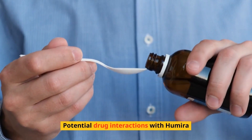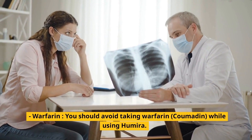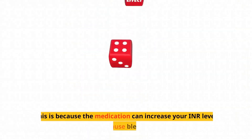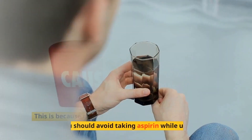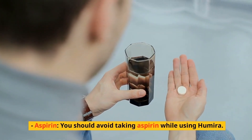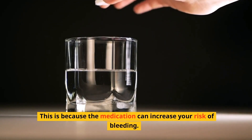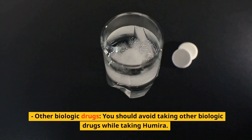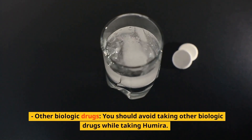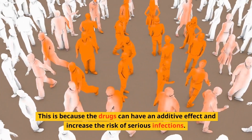Potential drug interactions with Humira. Warfarin (Coumadin): you should avoid taking warfarin while using Humira, because the medication can increase your INR levels and cause bleeding. Aspirin: you should avoid taking aspirin while using Humira, as it can increase your risk of bleeding. Other biologic drugs: you should avoid taking other biologic drugs while taking Humira, because they can have an additive effect and increase the risk of serious infections.